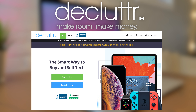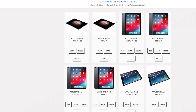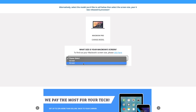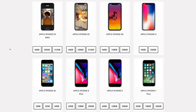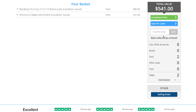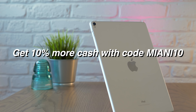Today's video is sponsored by Declutter, a fast, safe, and reliable way to sell your unwanted tech. They were even kind enough to provide the devices seen in today's video. Declutter will buy your old tablets, phones, laptops, and even consoles and video games. They offer free shipping and they'll pay you the day after your items arrive. You can easily trade in your old MacBook to put towards a newer one and save a ton of money in the process. They also pay 30% more than most carriers for your used iPhone, and it only takes seconds to get a valuation. Declutter has provided an exclusive code — use code MIANI10 to get 10% extra value on everything you sell.